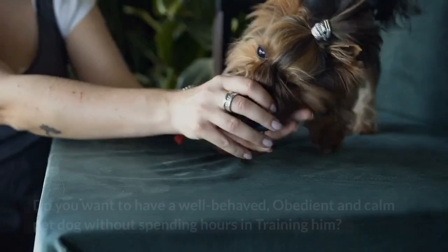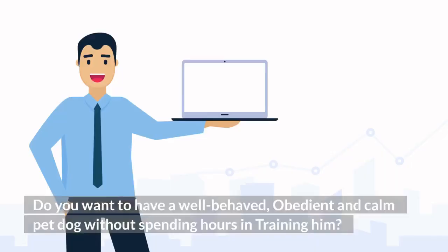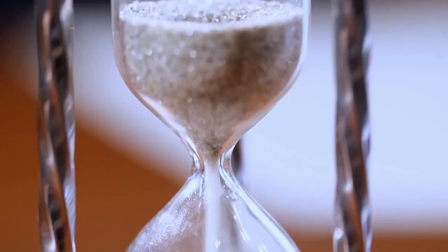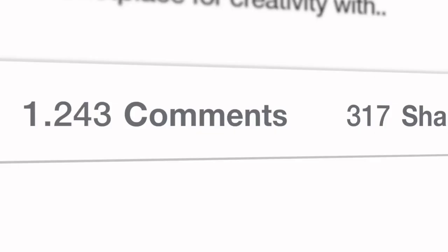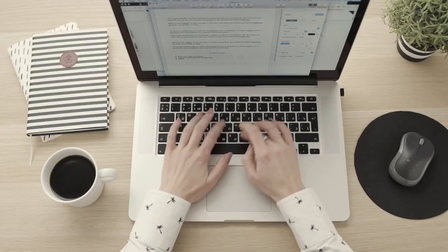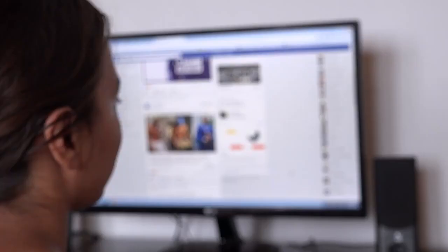Do you want a well-behaved, obedient, and calm pet dog without spending hours in training? Check out the first link in the description and download the secret training technique guide absolutely free — available for a limited time. Also, join our Facebook group where you get all the solutions to your daily doggy problems.